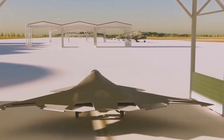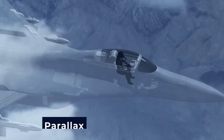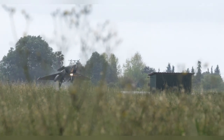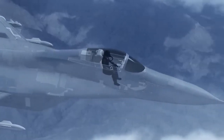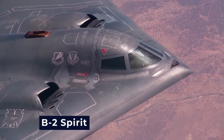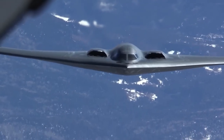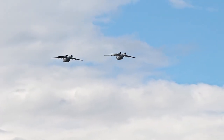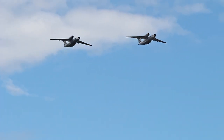It all began with aircraft like the F-117 Nighthawk, which broke new ground in radar-evading technology. Then came the B-2 Spirit stealth bomber, which brought invisibility to long-range missions. The X-44 project began as a joint venture between NASA and the US Air Force in the 1990s. The original concept was based on the idea of taking the YF-23 — a competitor to the F-22 Raptor in the advanced tactical fighter competition — and removing the tail altogether.